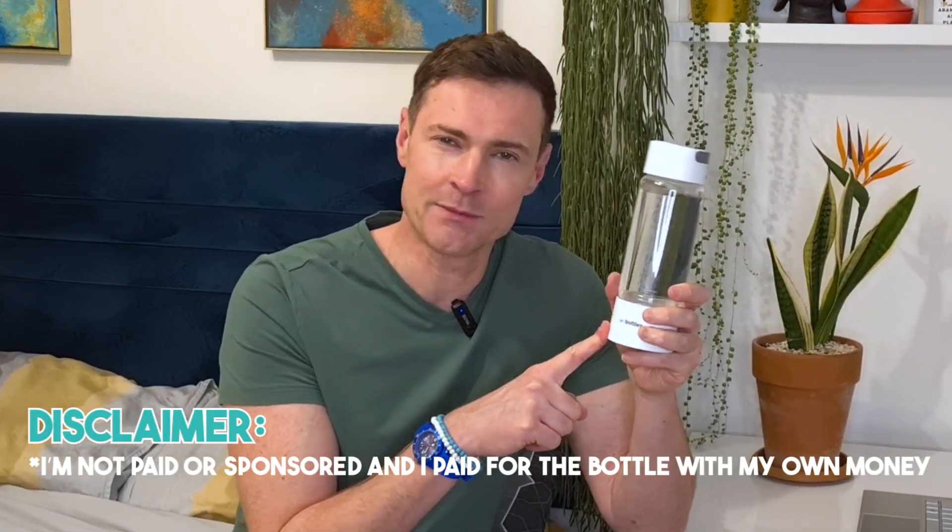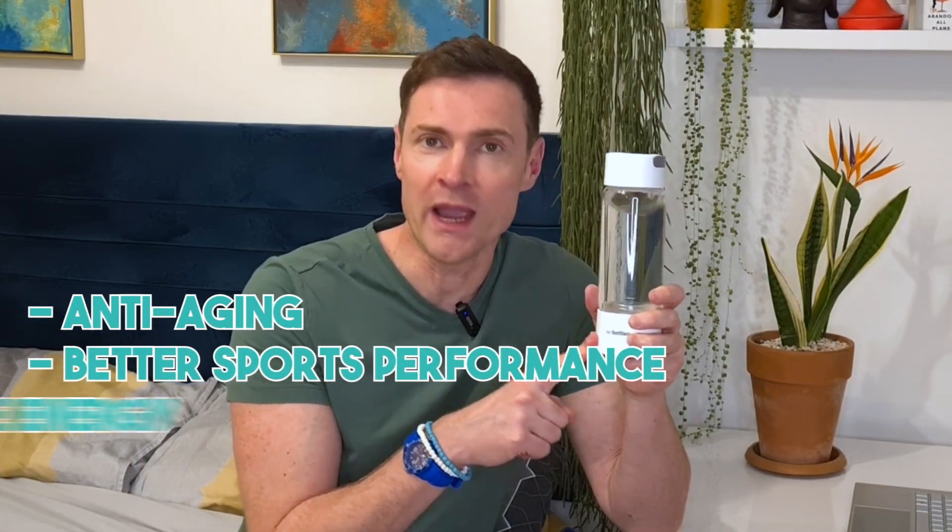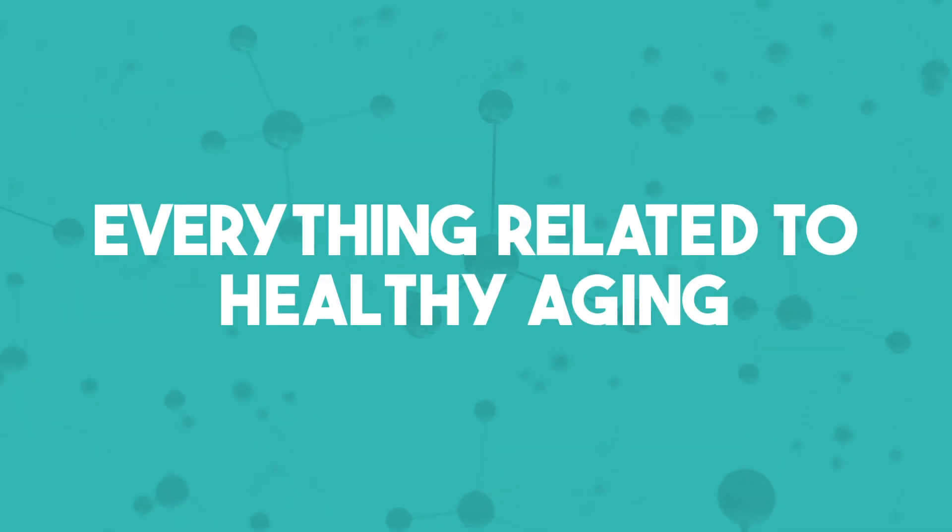Have you seen these hydrogen water bottle ads popping up all over social media recently, promising anti-aging, better sports performance, and more energy? Are they legit or is this a scam? In today's video we're going to take a deep dive. Welcome back to my channel where I talk about everything related to healthy aging.